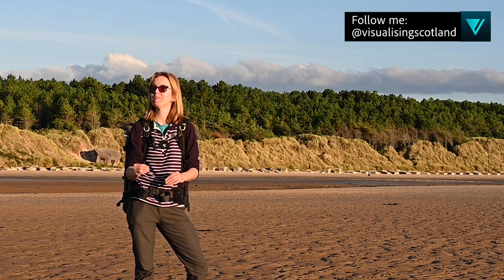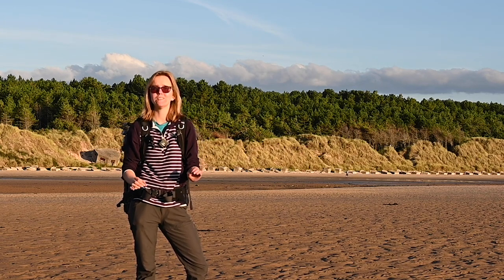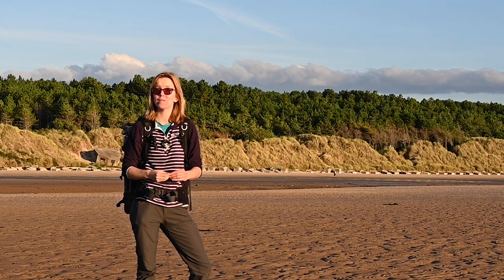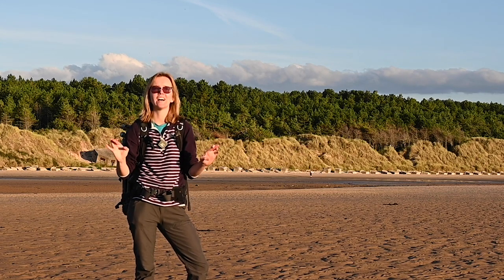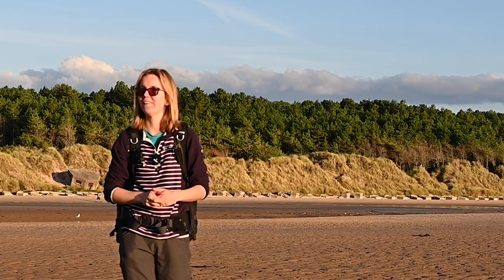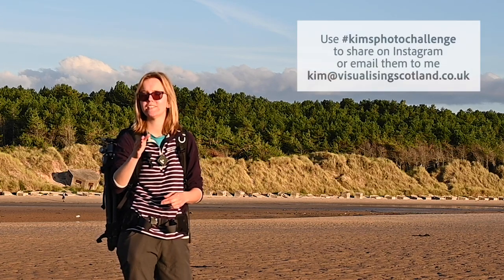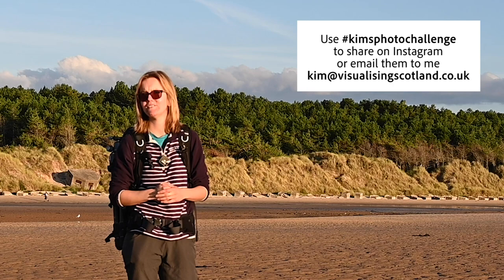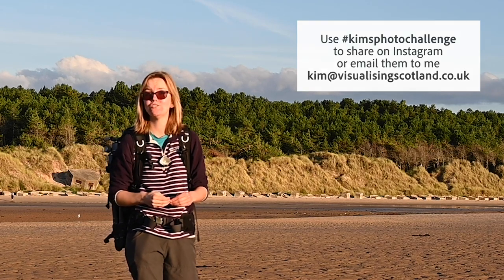I wanted to do something a little bit different to my norm, but I couldn't do the water photography challenge without coming to the coast. Last night we had an incredible sunset which you will see in a video in a week or two's time. Tonight I'm keeping everything crossed that we get another good sunset. If you haven't participated yet, this video should be going out on Sunday evening, which means you've got two days left to submit your images.